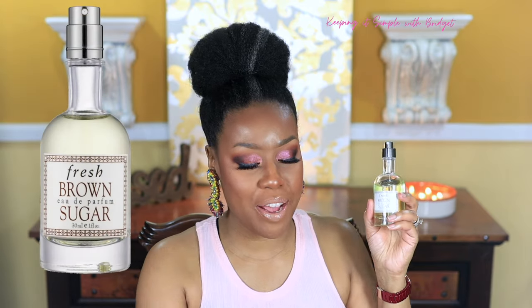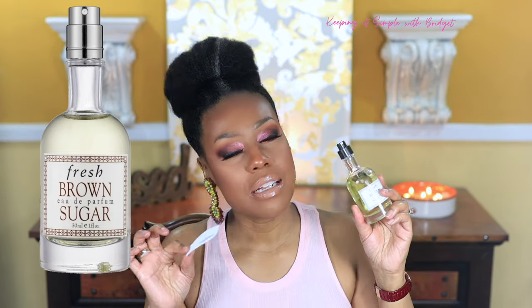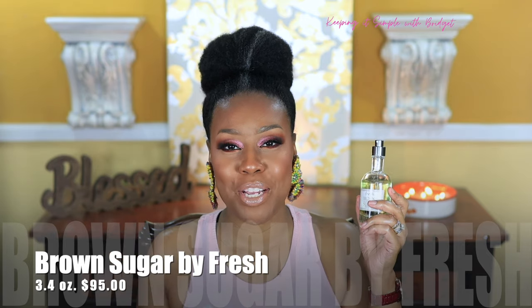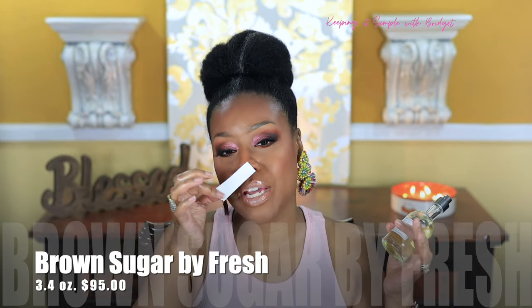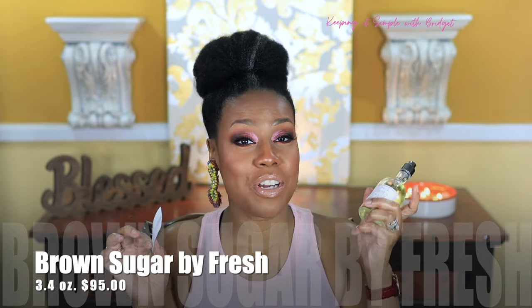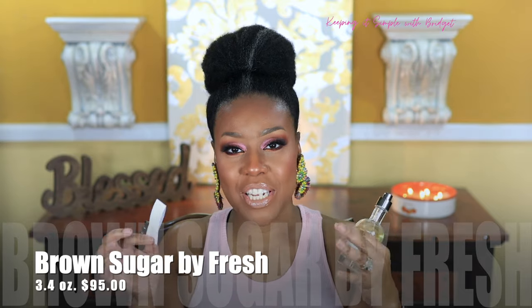Next I have Brown Sugar by Fresh. You might be saying, "Well, isn't that a gourmand floral?" Well, kind of — to me, I just smell lots of sweetness. Upon initial spray, you get the red berries, lemon, and tangerine, all of which are incredibly sweet. The middle notes are where you get your honeysuckle and magnolia, which are really nice. This fragrance smells so good — next time you're in a Sephora, if you haven't smelled Brown Sugar, you've got to put your nose on it. On the dry down, you do get caramel and amber, but you're still getting a lot of the sweetness.